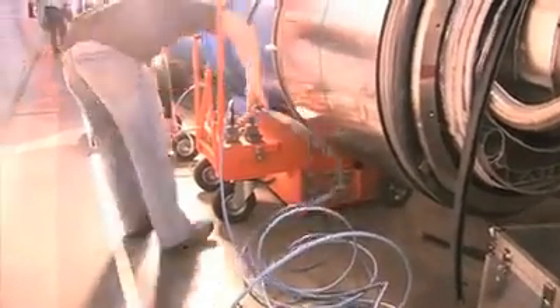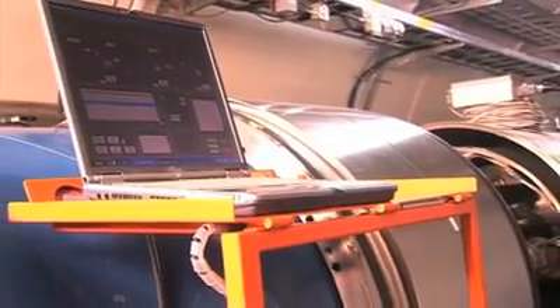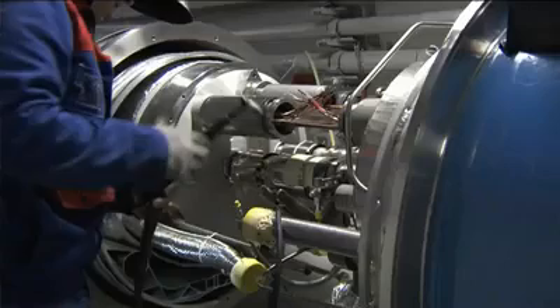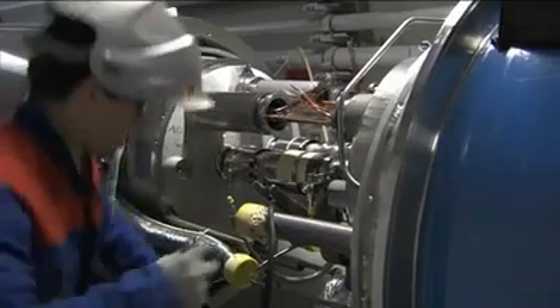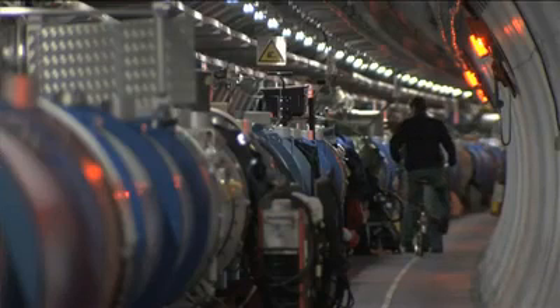The next steps are interconnections, electrical tests, pressure tests and powering tests to make sure the machine is healthy and able to function. If you add up the number of technicians working on these operations, together with the teams working on quality assurance, coordination work and the consolidation of the machine in other sectors to avoid a similar incident in the future — all in all we have had 200 people working in the tunnel since the incident.